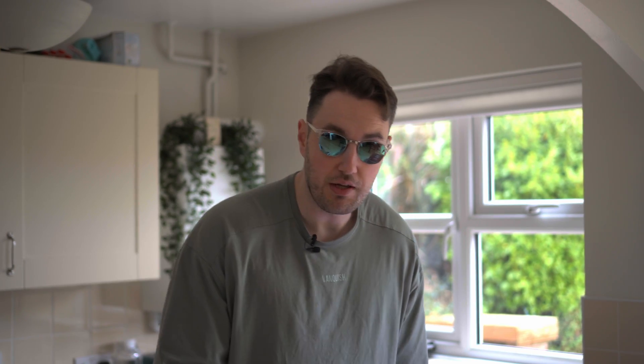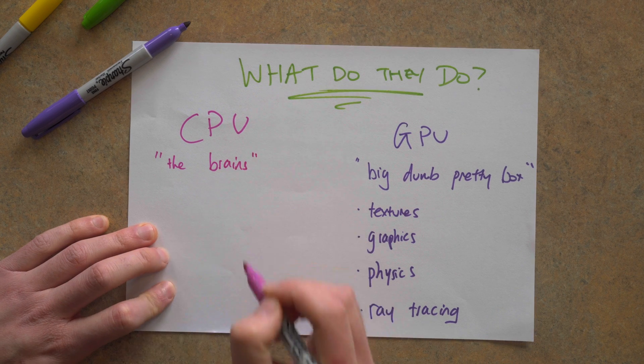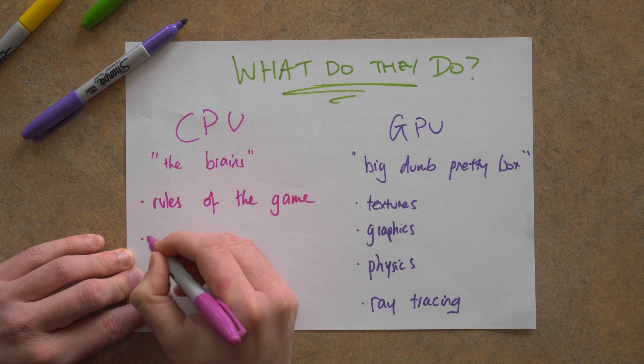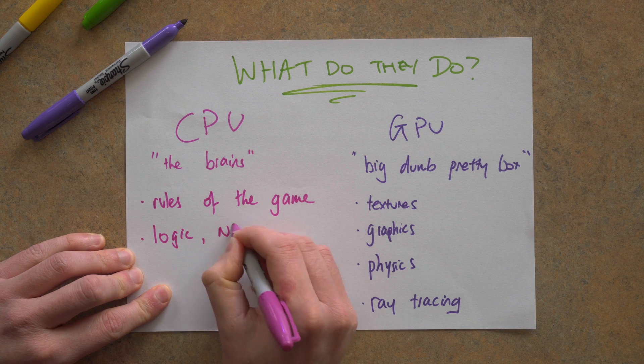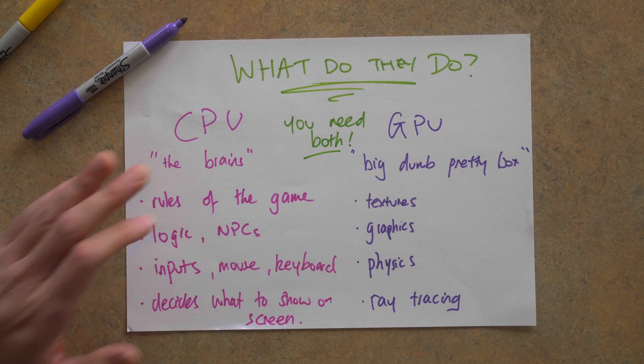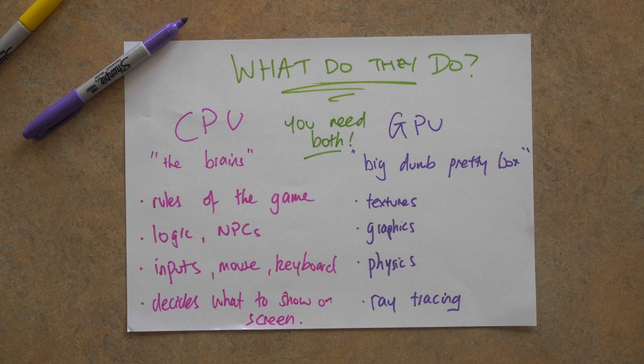But you want to think of your CPU as the brains of the operation. It decides when something appears on screen, what should be on screen depending on where your character is looking, all the AI NPCs, all the sound, all the input from your keys and clicks, all the in-game logic and rules. And so it follows that some games are going to be heavier on that making-it-look-pretty aspect, but some games it's going to be more important to have up-to-date information as quickly as possible. In short, the CPU is in charge of the structure and function of the game, and the GPU is in charge of the visuals.